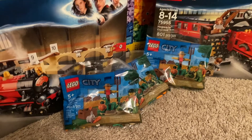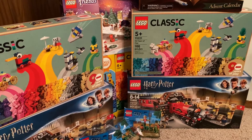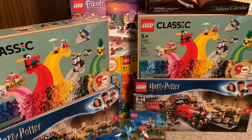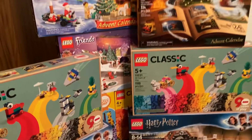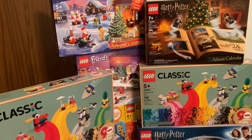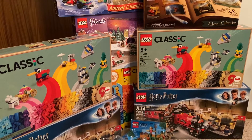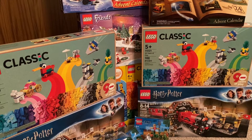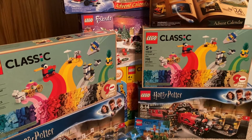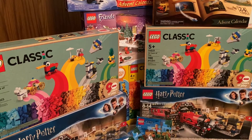So that is my LEGO haul. Most of this, at least in bulk, is going to go in the Brick Owl store. I'll keep the poly bags, and the advent calendars will get opened up real soon. As with any other haul, now I have more stuff to either build or put away — and in this case, mostly put away.